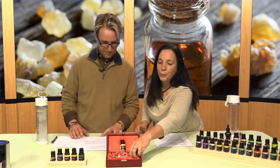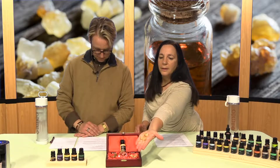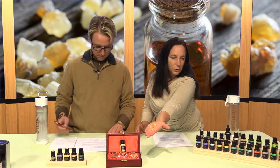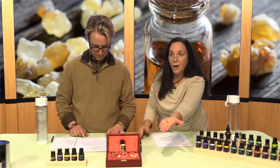I want to show you what this wonderful ancient resin looks like. This is the dried resin of frankincense, and this is what's made into the essential oil. And here we have the essential oil, so that's what we're talking about today.